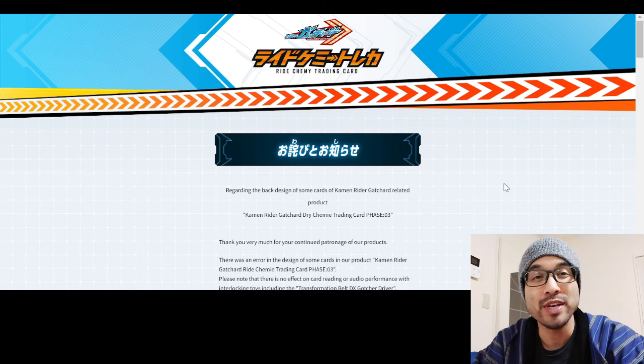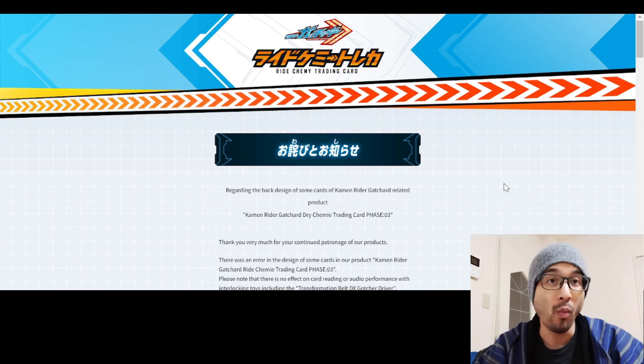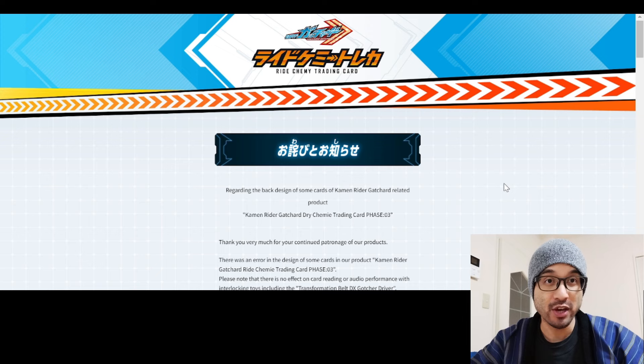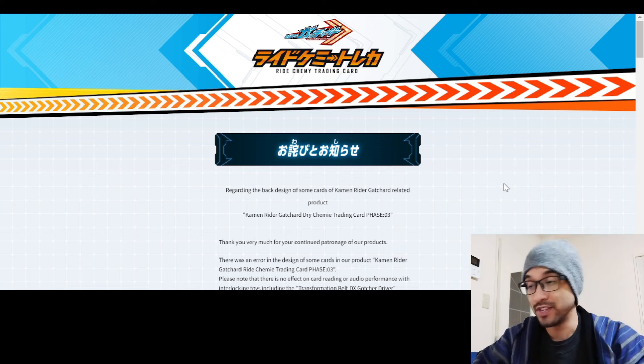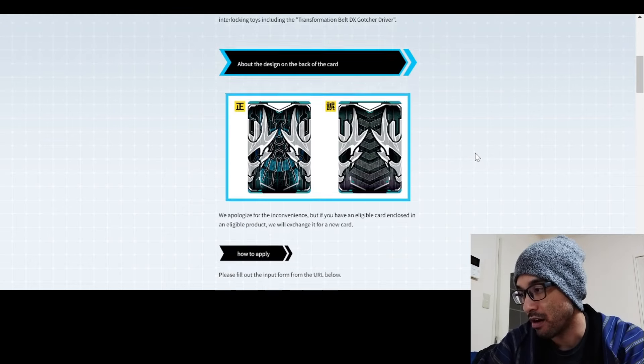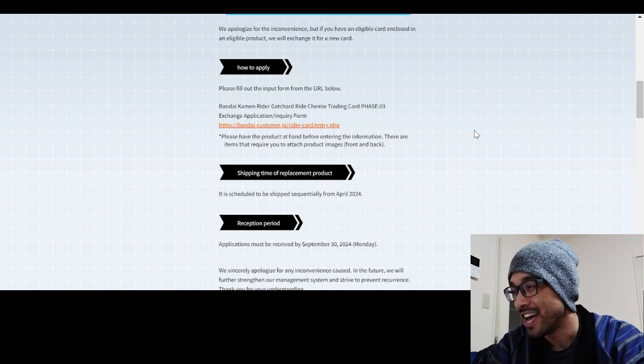We have an update on the Phase 3 Ride Chemi trading cards that were misprinted. If you don't know what I'm talking about, go check out the first video first and then come back to this video, because this is the update on those misprinted cards.